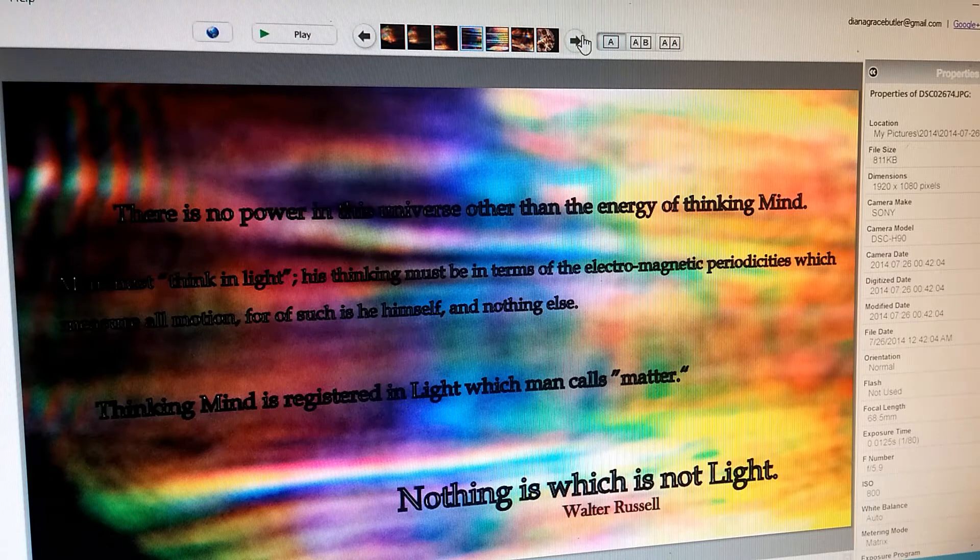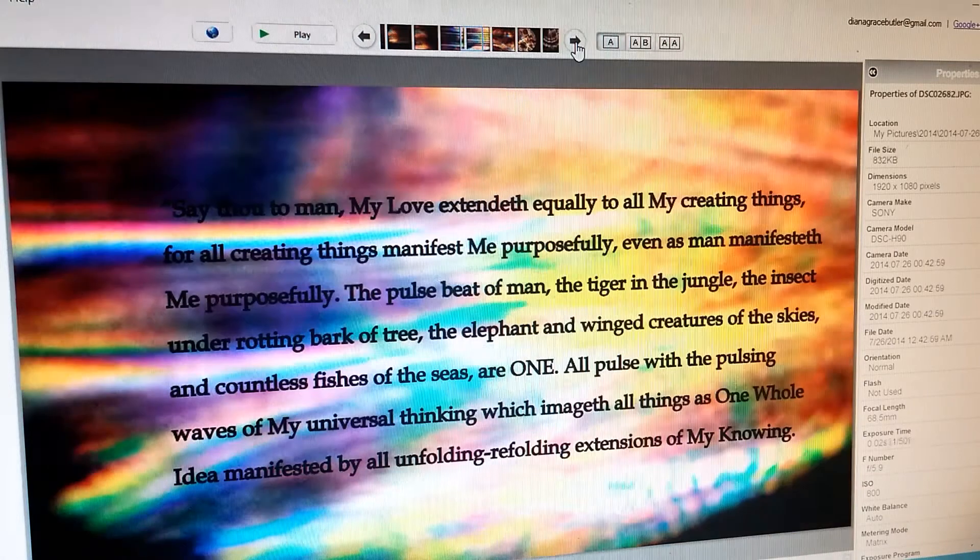These are words by Walter Russell. I've read lots of his books on my channel — The Divine Iliad volumes 1 and 2, The Secret of Light, A New Concept of the Universe, The Universal One, Atomic Suicide — a lot of his books.